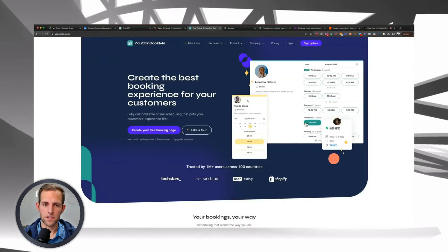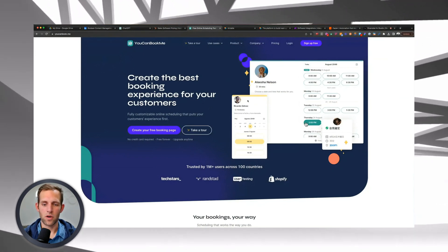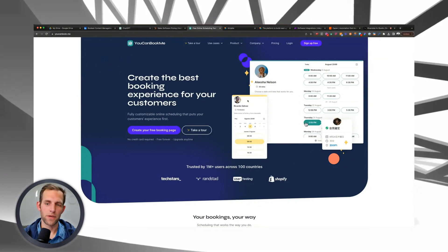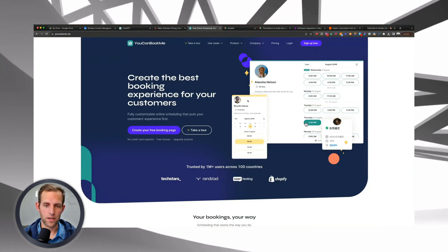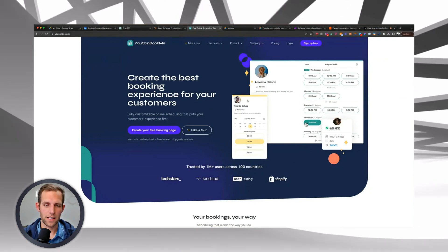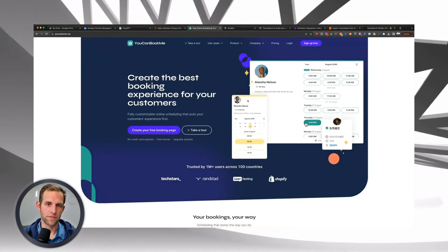The next one I'd recommend is YouCanBookMe. There are a lot of tools out there like Calendly, and HubSpot has their own meeting link, but the reason I like YouCanBookMe is because they have the most robust features. I actually did an interview with one of their product managers on my podcast — he's done an amazing job leading the team on the features they've implemented. I really like it because they have built-in webhooks in their reminders and follow-ups. Anytime you have a product with webhooks or an API, you're just going to be able to do more with it than software that is more closed off.